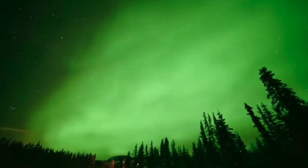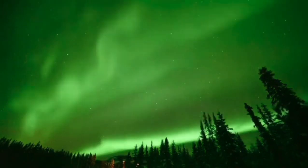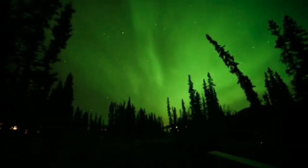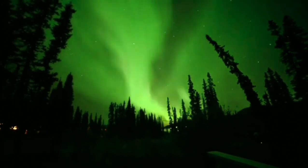The Northern Lights are spectacular displays of moving coloured lights seen most often at high northern latitudes around the Arctic. They're also known as the Aurora Borealis, a name coined by Galileo in 1619. Aurora being the Roman goddess of the dawn, and Borealis the Greek name for the north wind.